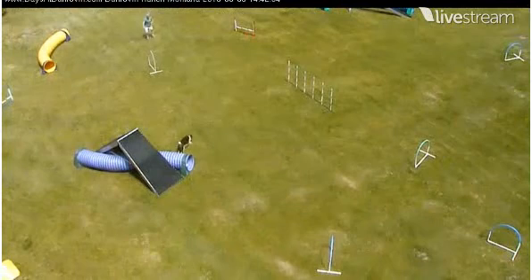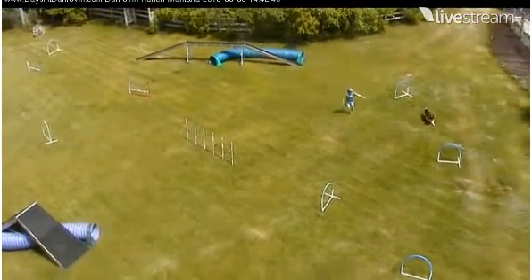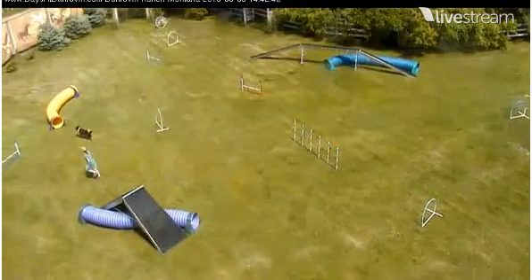Founder had so much fun on that A-frame, he decided to go back and do it a second time. That's not unusual. This is all about dogs having fun, not about people. Well, we try and have fun too — we both try and have fun.